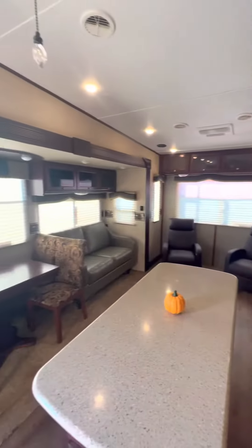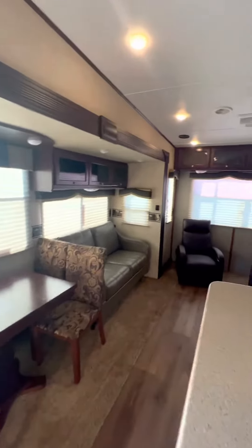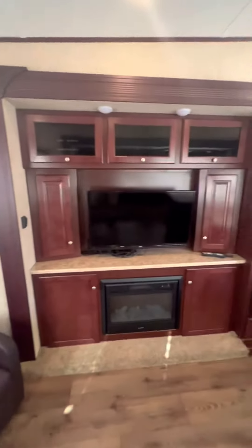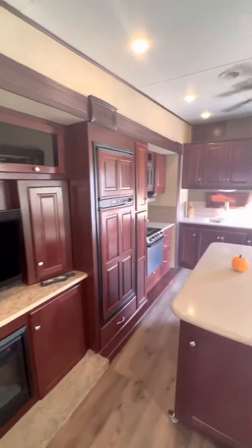Beautiful Cherry Wood Cabinets. Illuminated Fireplace and Flat Panel TV.